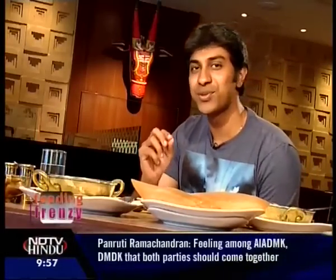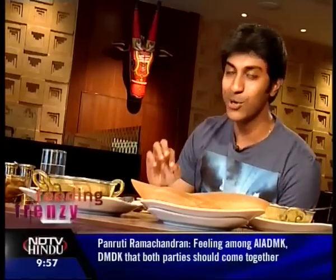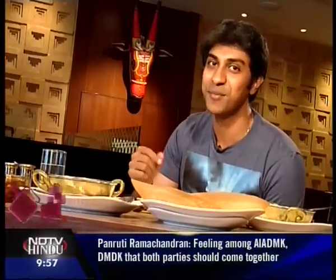I wouldn't be doing justice to Kokum if I didn't tell you about their Neer Dosa. Nice and thin, made with rice flour — I can literally eat a million of these. Team it up with some kori gari and I assure you you'll keep coming back for more.